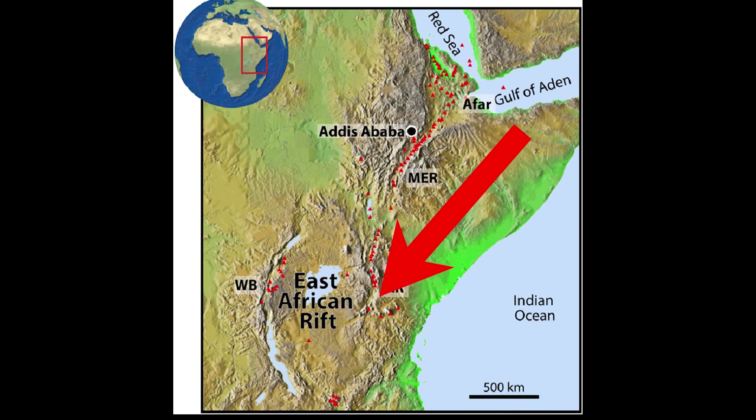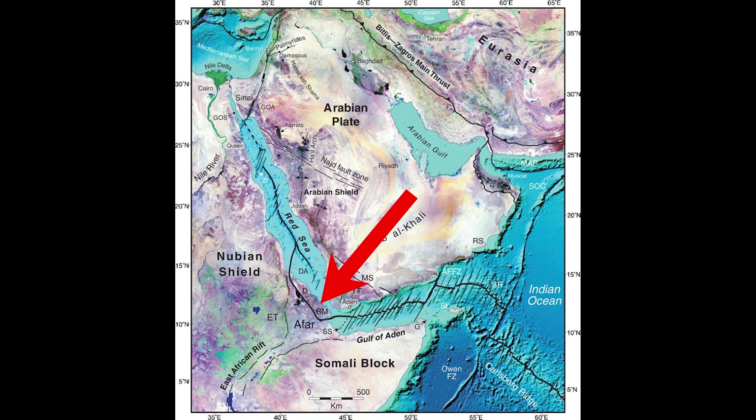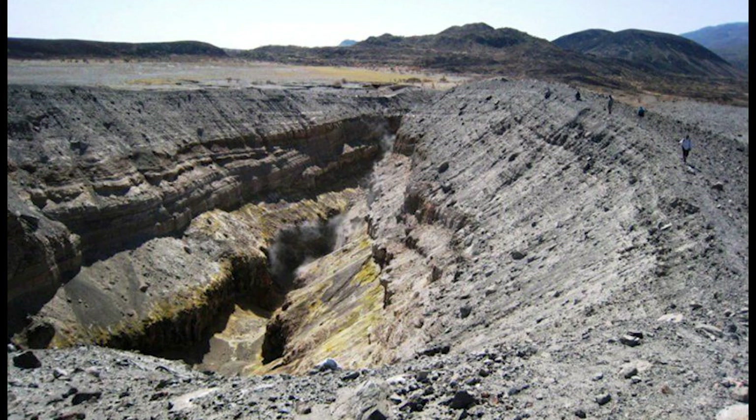To the south, where the Rift Valley is younger, the extension rates are slow and the faulting occurs over a wider area. Towards the northern part of the Rift Valley, where the Afar region is found, the lithosphere — the thinnest part of the crust — has thinned out so much because of the higher speed at which the two plates are moving apart that it has reached a place of complete breakup.